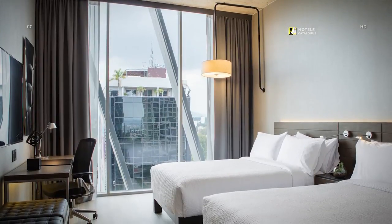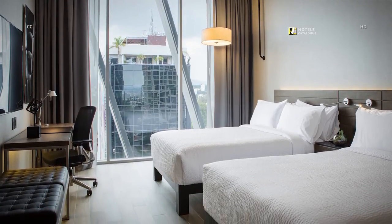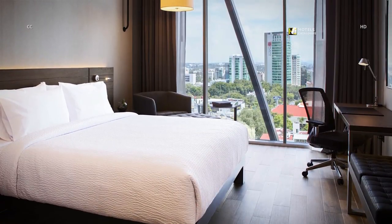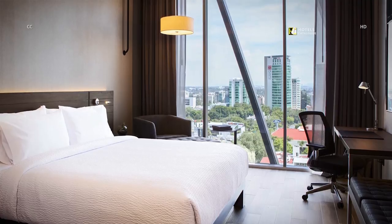Our spacious double-double guest rooms provide the perfect space to relax after a busy day of sightseeing in Mexico. King guest room accommodations feature luxury bedding and flat panel TVs to create a home away from home during your Guadalajara visit.